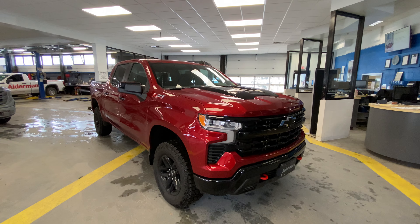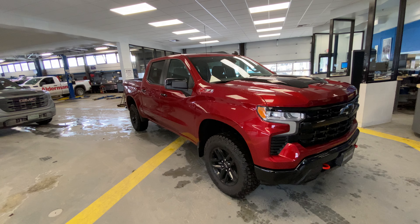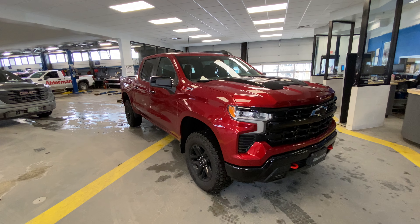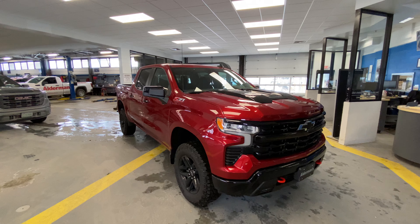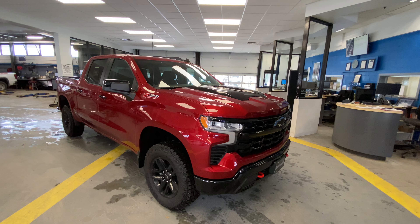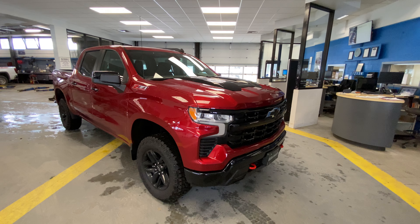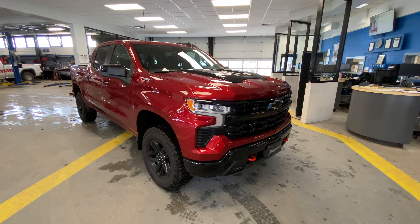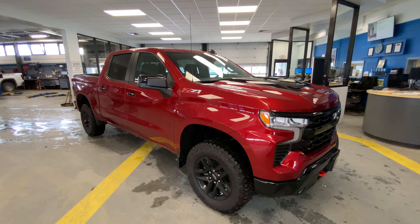This is our 2024 Chevrolet Silverado 1500 LT Trail Boss. It does have that Z71 off-road package. Right off the bat, there's over $2,500 in savings available on this truck, as well as 2.9% APR for 72 months for well-qualified buyers when financed with GM Financial — a very good deal on financing. This is listed at $500 over invoice pricing, so a very good deal on a new truck.